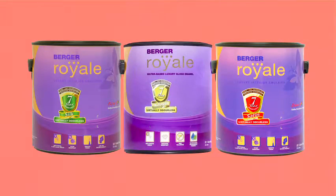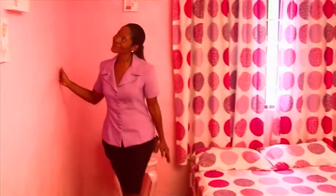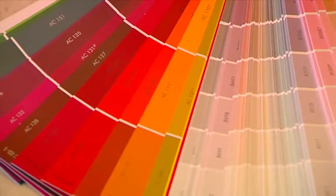Let her be a princess with Berger Royal Luxury Interior Emulsion. You'll love the smooth finish of Berger Royal, made with Duratuff technology for enhanced durability. Available in a world of stunning colours.